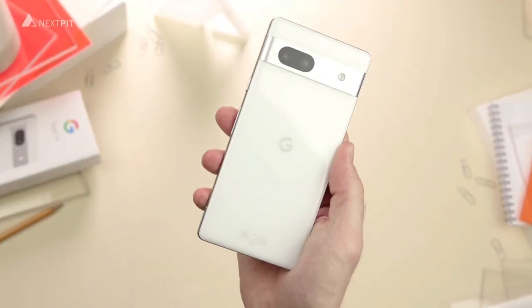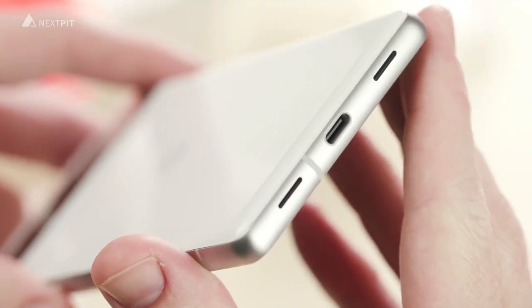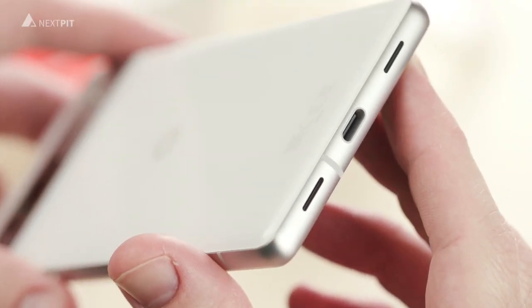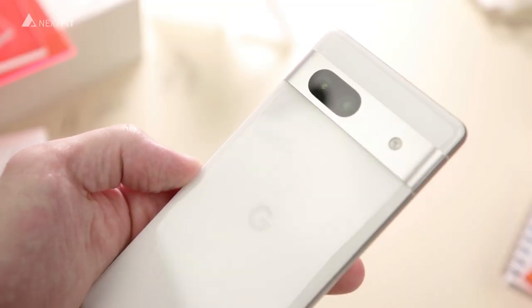First things first, let's talk design. The Pixel 7a sports a unibody design that is smooth to the touch and feels premium, although the back is made of plastic.